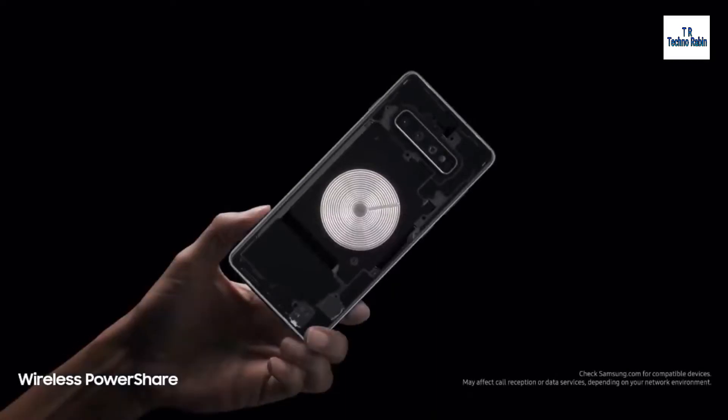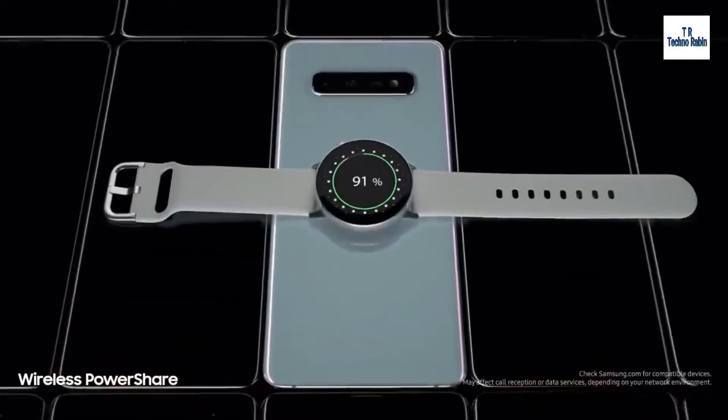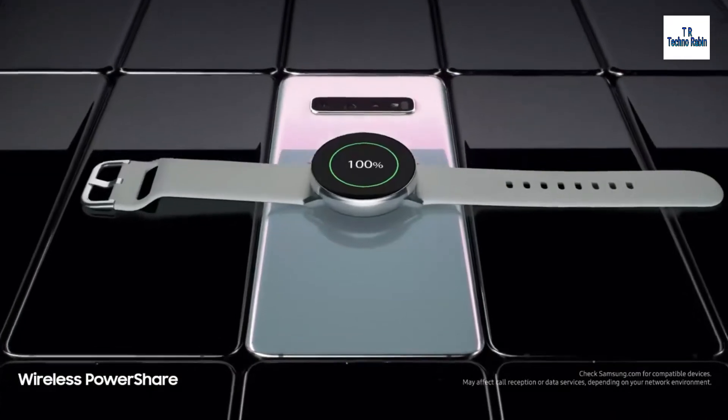We're also introducing revolutionary wireless PowerShare, giving you for the first time the power to share power with phones and wearables — even when on the go, all without a charger.